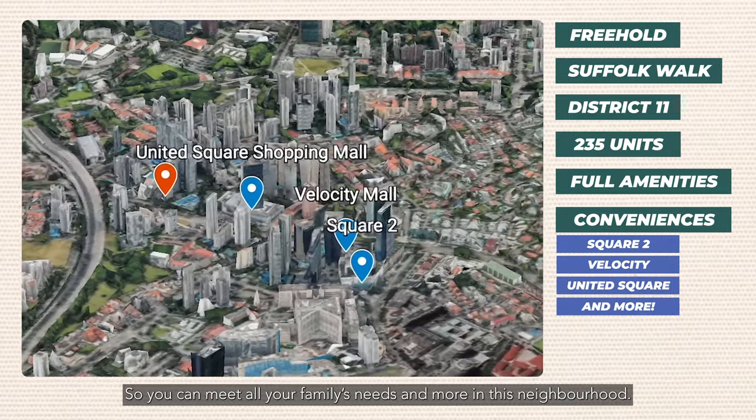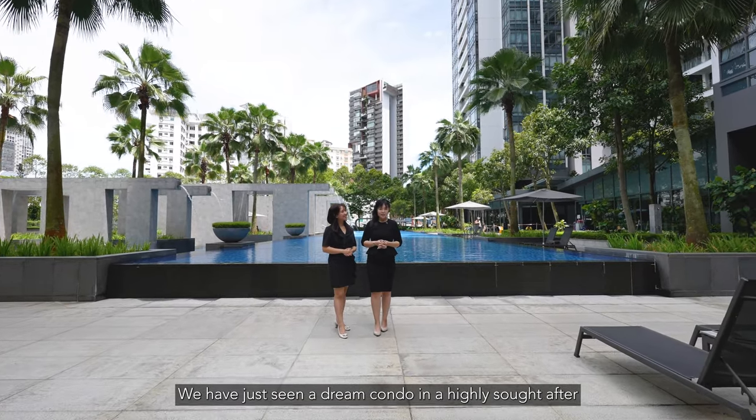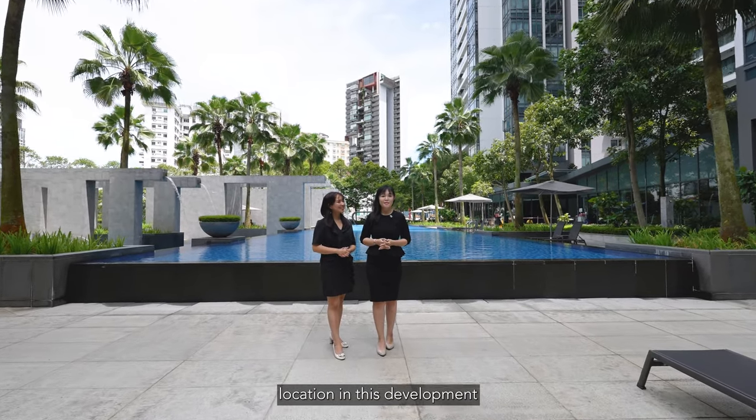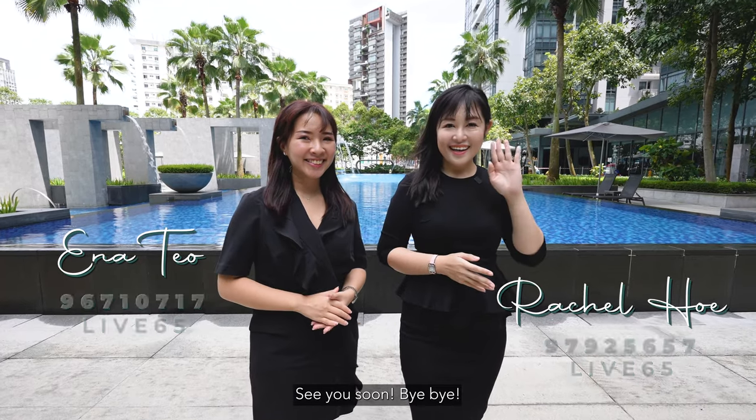We have just seen a dream condo in a highly sought-after location. Once again, we are Rachel and Anna of Leaf65 — call us for an exclusive viewing of this home. See you soon, bye bye!